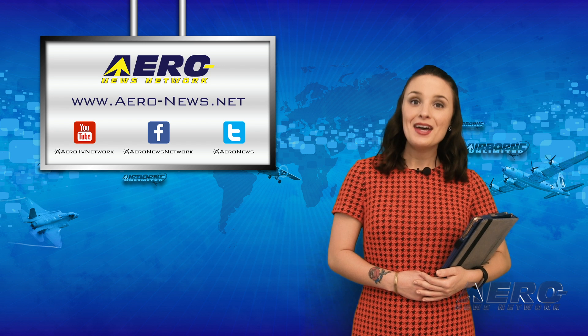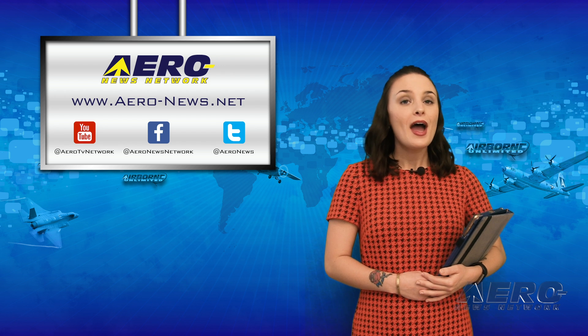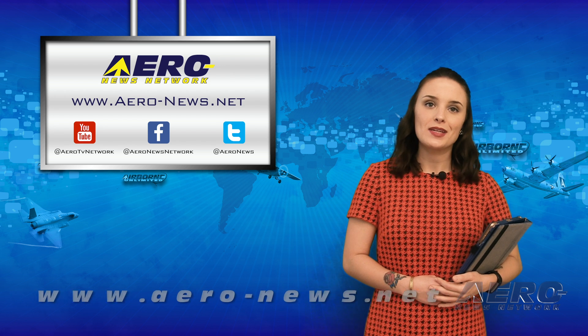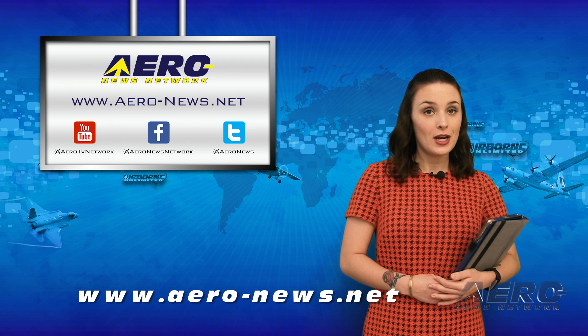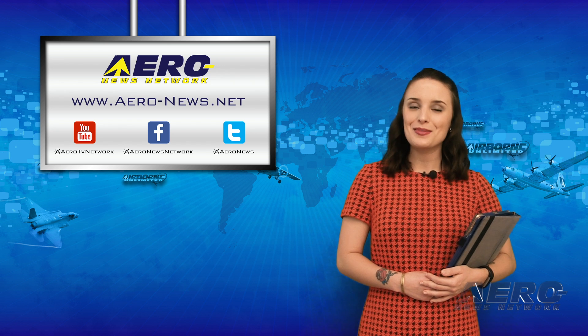That's our show for today. Don't forget to subscribe and check us out on Twitter and Facebook. For real-time, 24/7 coverage on the latest aviation and aerospace stories, check out aero-news.net. I'll see you right back here tomorrow.